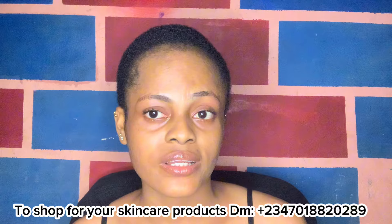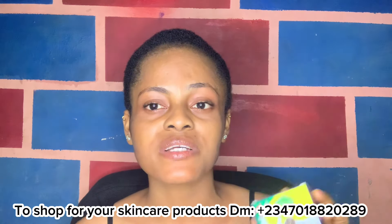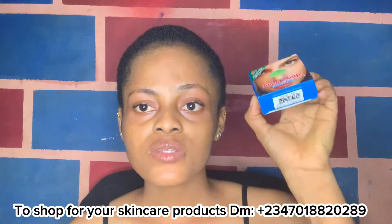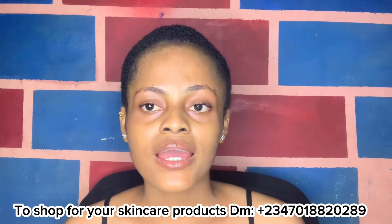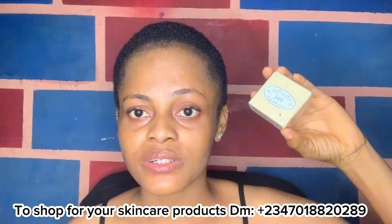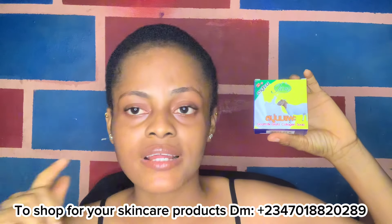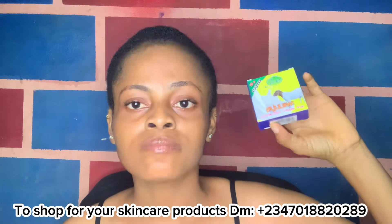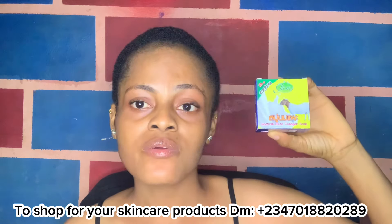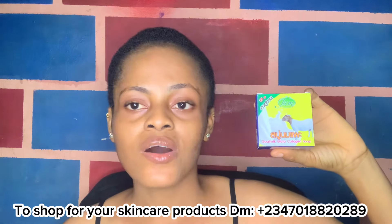The third soap is the JAM Glutar Collagen Soap, and it is doing wonderful things for the face. It's especially great if you have freckles, developing wrinkles, or acne. If you have acne, dark spots, under-eye circles, sunburn, pimples, or hyperpigmentation and don't know what to use, this soap is your last resort — it will even out your face, hydrate it, get rid of wrinkles and rashes, and help you glow. It smoothens the face very well.